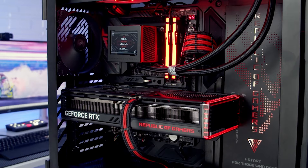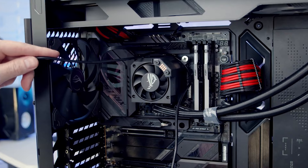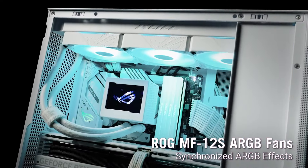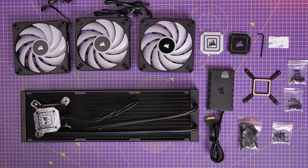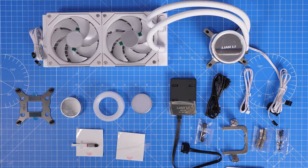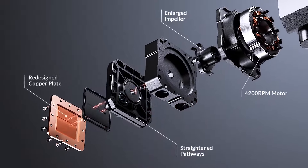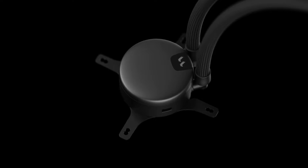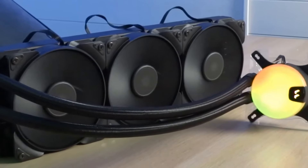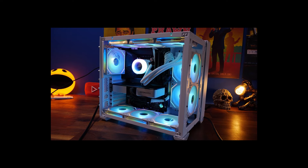Overall, the Asus ROG Ryujin 3 CPU liquid cooler stands out for its combination of advanced cooling technology, customizable features, and efficient noise management, making it a strong choice for those seeking high-performance cooling with modern aesthetics. In our search for the perfect CPU liquid cooler, we've highlighted five exceptional models: the Arctic Liquid Freezer 2 for strong cooling and customizable lighting; the Fractal Design Lumen S36 for high efficiency and aesthetic flexibility; the Lian Li Galahad 2 Trinity for cooling power and customizable aesthetics; the Corsair Elite Capellix XT for advanced fan technology and RGB control; and the Asus ROG Ryujin 3 for innovative features and superior cooling capabilities.